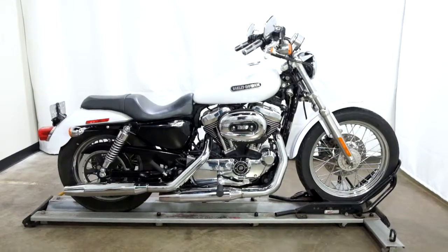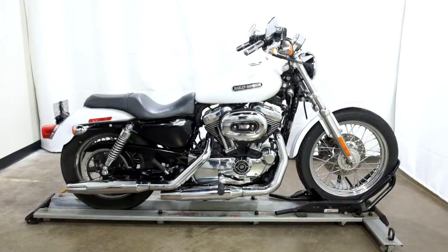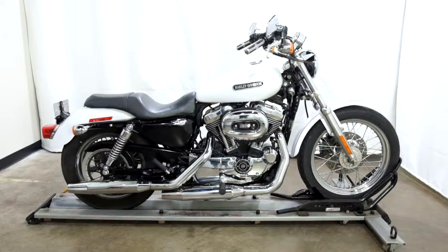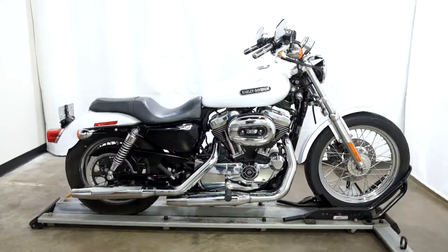Welcome to the SSB Outlet. Today we have a 2007 Harley Davidson XL 1200 Sportster Low Edition. This bike has 20,700 miles on it roughly and will be sold as is.